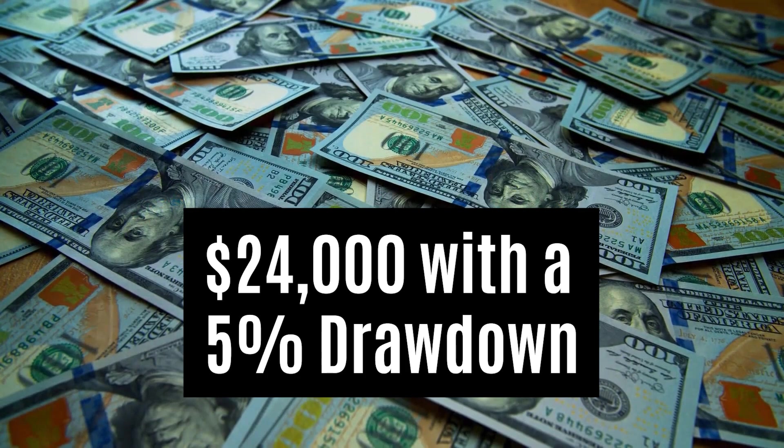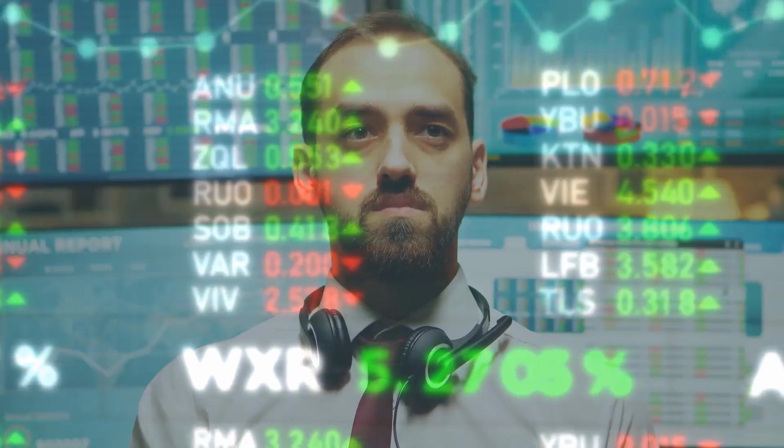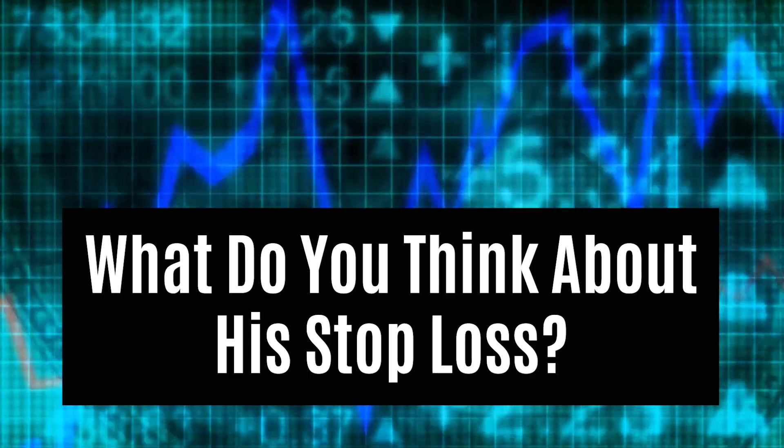For that month between February and the end of March, he was able to make twenty four thousand dollars with a drawdown of about five percent, which is pretty good. Well done Pat. What do you think about his strategy and his stop loss — would you trade like this?